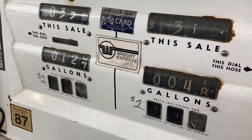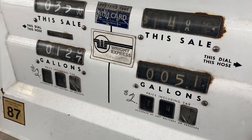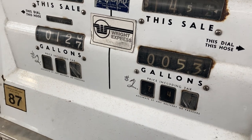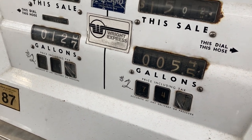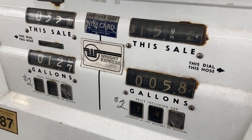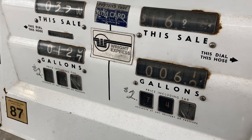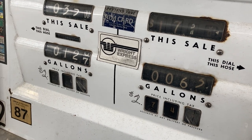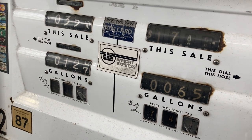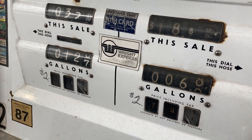I saw the Wright Express sticker but I had to make sure it would take the card. I have a Pay with Gas card — that's what it's called — and they issue the cards on the Wright Express network. It said it's going to give me a four cent off per gallon fuel discount. I do my best not to pay full price for anything if I can help it.